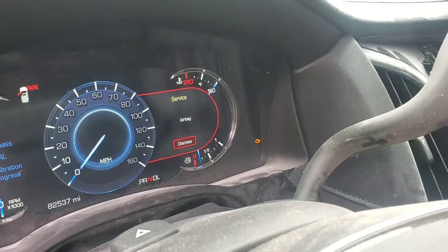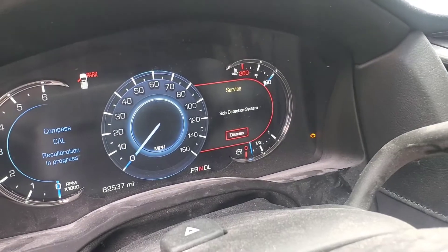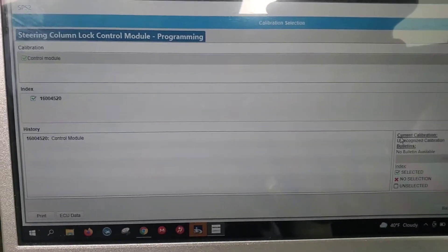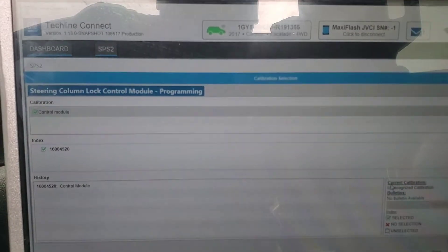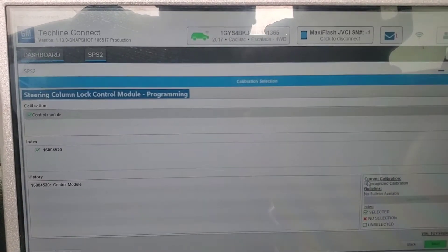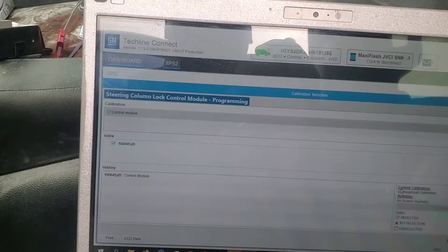You can see the service steering column message right there. I went ahead and used GM SPS2 to try to reprogram the steering column — let's see if it goes through.